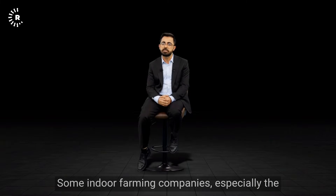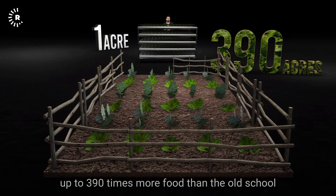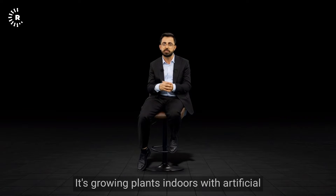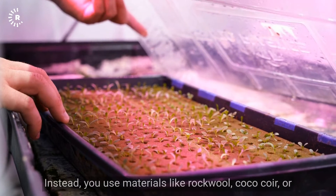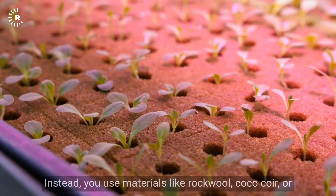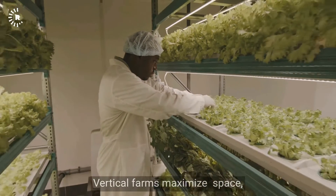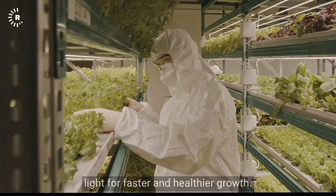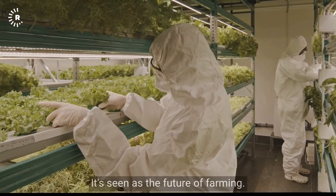Some indoor farming companies, especially those dealing with leafy greens, claim they can grow up to 390 times more food than open field farms, according to the New York Times. Vertical farming means growing plants indoors with artificial and sometimes natural light and water. You don't need soil — instead, you use materials like rockwool, coco-coir, or hydroponics, which is growing in nutrient-rich water. Vertical farms maximize space, stacking plants in layers or towers, and control temperature, humidity, and light for faster, healthier growth. It saves water, land, and energy while reducing pollution and waste.